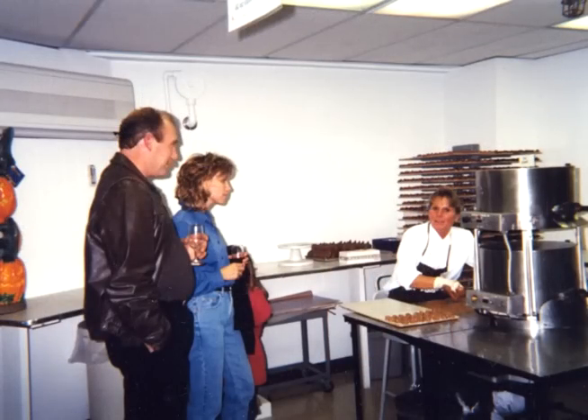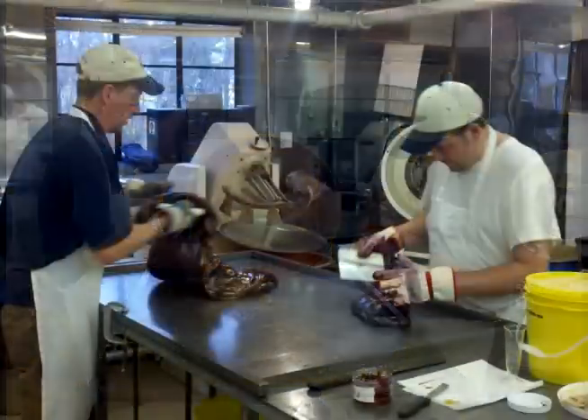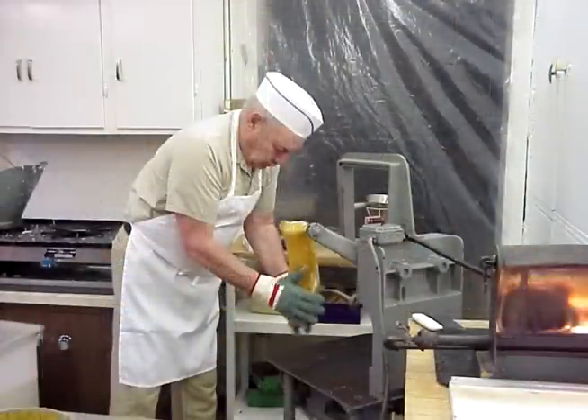Oliver's is famous for their sponge candy, their fresh roasted nuts, merriments, pastel and French cream — all specialties created by Joseph Oliver in the 1940s.